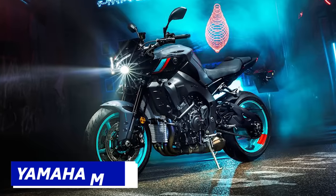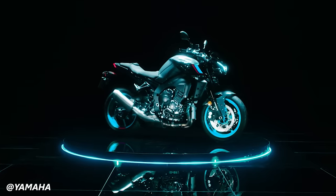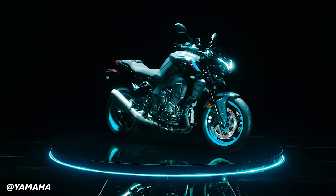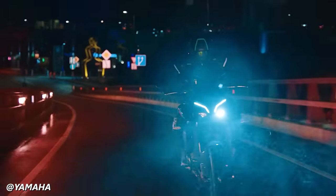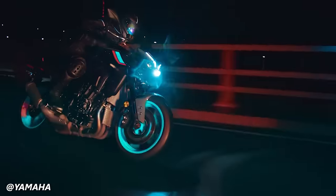Lest ye not forget the Yamaha MT-10, the baddest hyper-naked sold by Team Blue, based on the R1 platform. While the R1 has full plastics, clip-ons, and a highly committed riding stature, the MT-10 has a more upright and comfortable riding position.